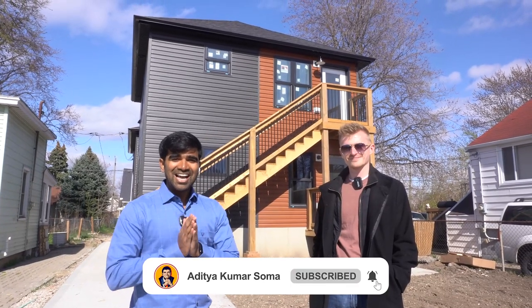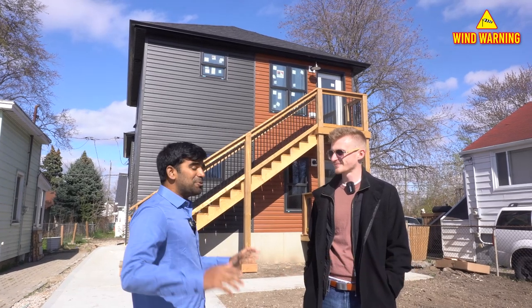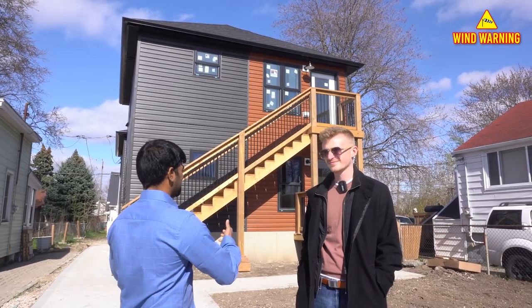Namaskar, welcome back to my channel. This is Aditya Soma and today I'm here with Clark Ghali. Clark, first of all, thank you so much man. I'm really excited to find out more details about this one.